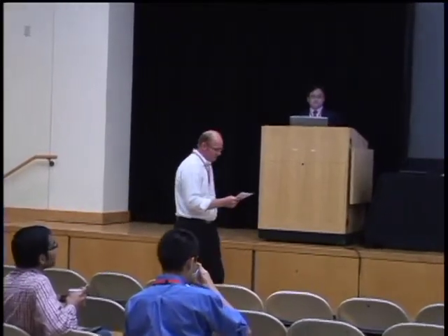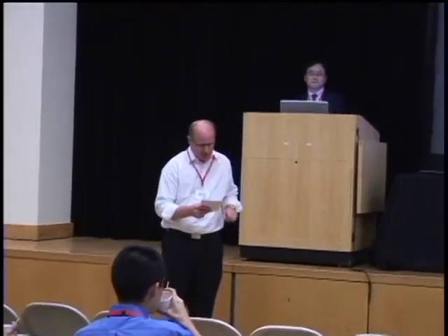The next talk is about high-frequency array transducers for high-resolution ultrasound energy by David Kim from USC. My name is David Kim, I'm from University of Southern California. I'm delighted to have an opportunity to give an introduction and report on the recent progress on high-frequency ultrasound.